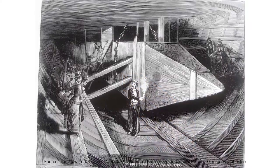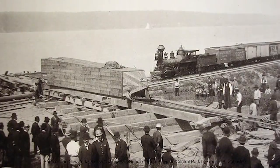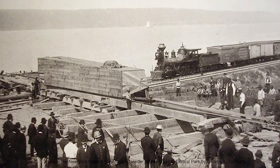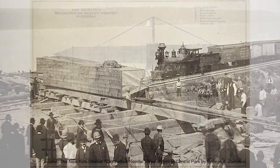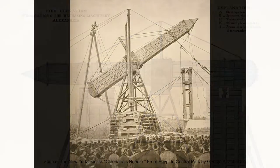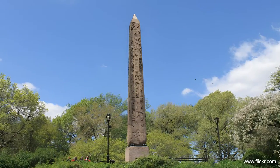It took almost three weeks to sail from Egypt to America, and nearly four months from when the ancient obelisk arrived at the banks of the Hudson River until it reached its final destination in the middle of Central Park. In January 1881, Cleopatra's Needle moved to its new home in the heart of New York City.